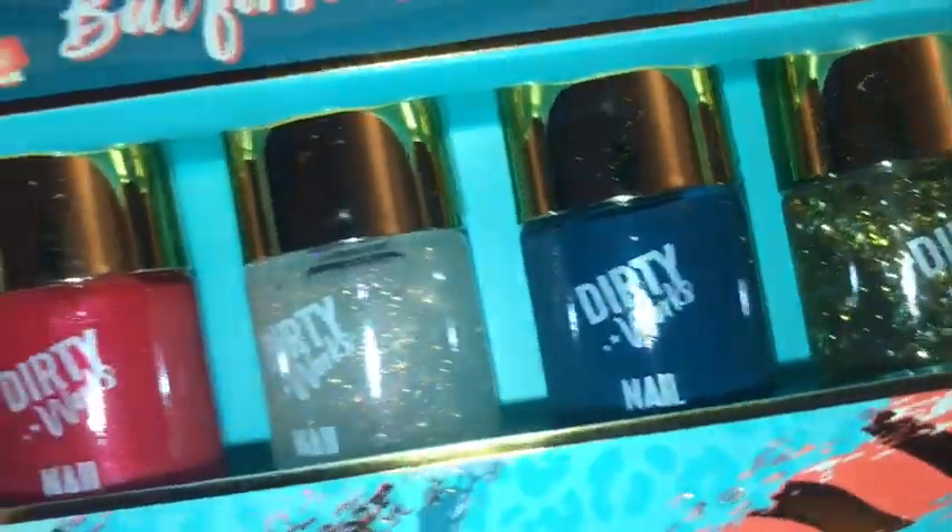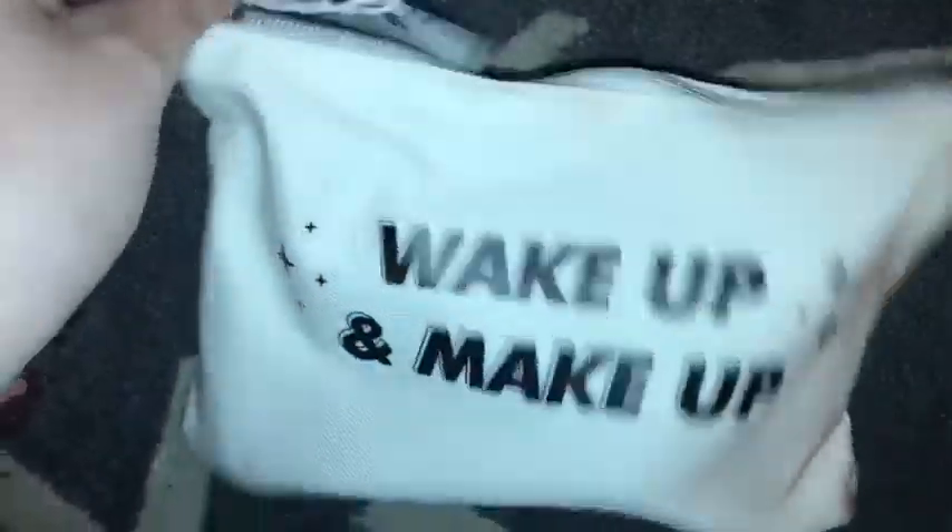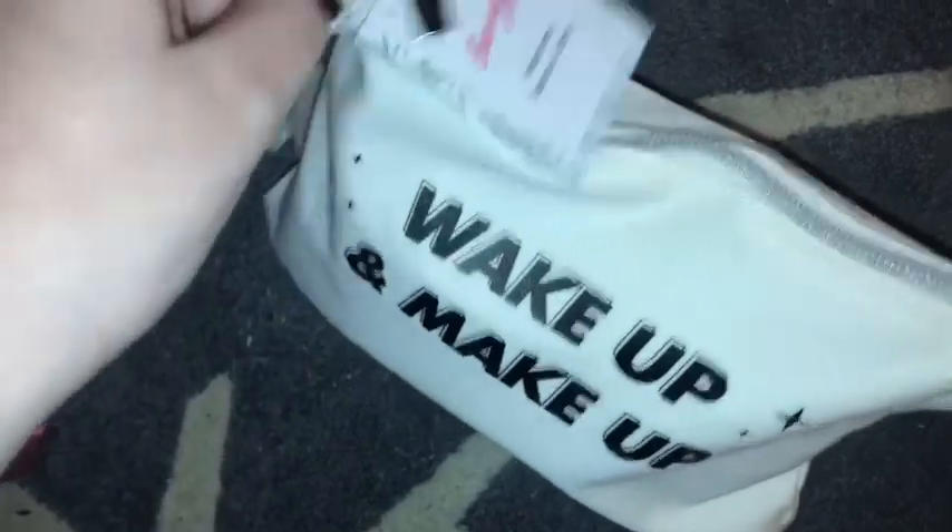Next up we have the Dirty Works collection and this is a four-piece set with two glitters — a blue and a red — because that is what their color logo is. And then I have two polishes in this mystery bag which was from Bali M again.